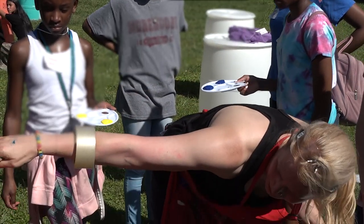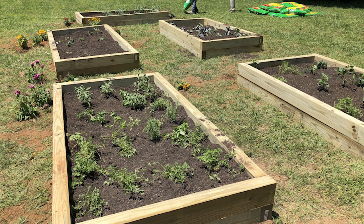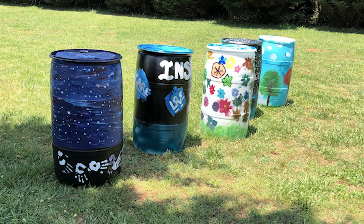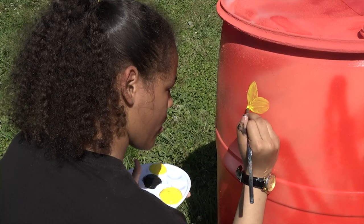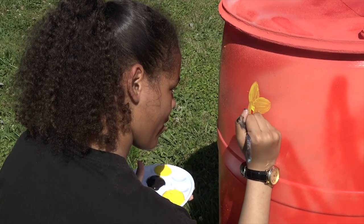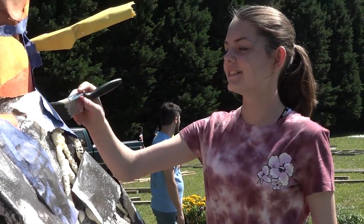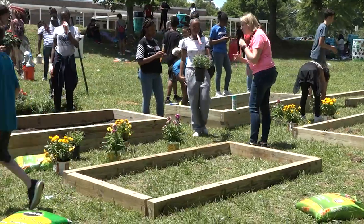We've already got the base coat on, but we want it to be a reflection of the beauty of what our garden is going to be like, so these are going to be holding our plants. This is going to be sort of like an outdoor classroom as well, combining how calming gardens and art can be.